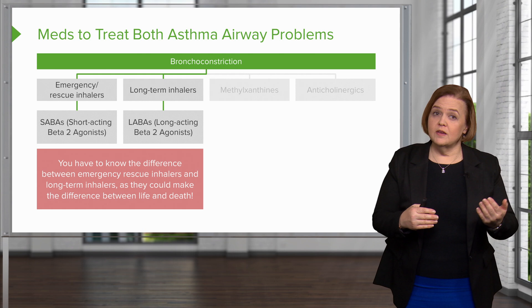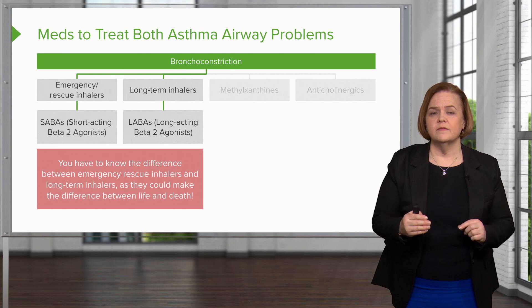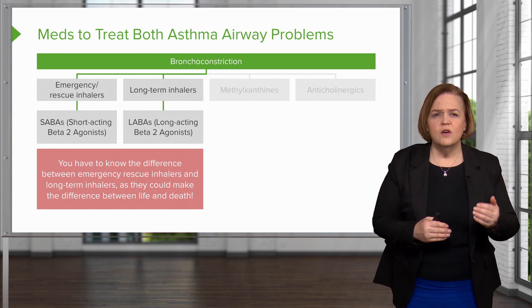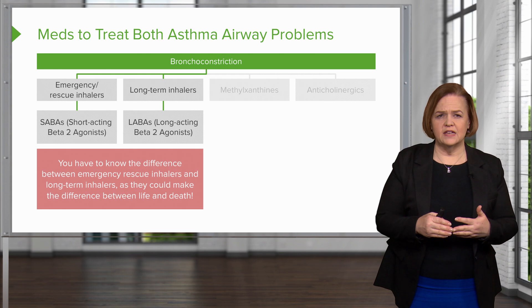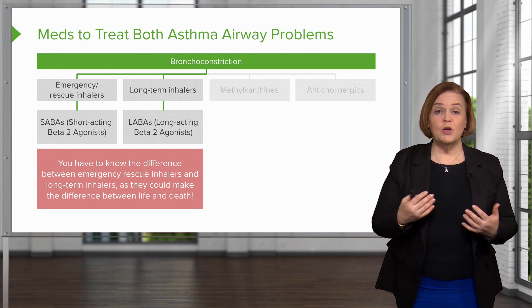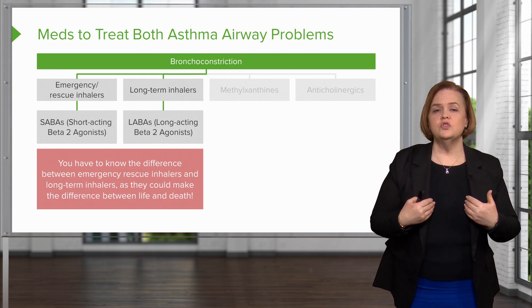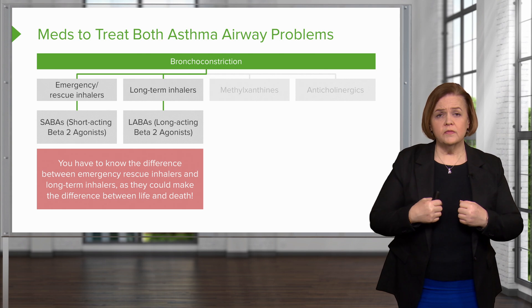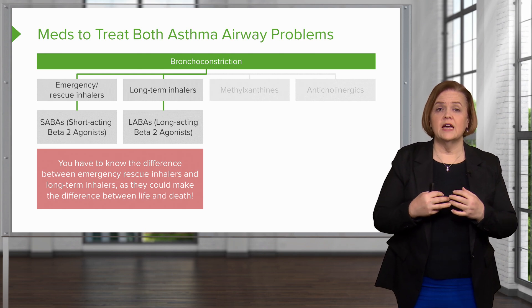The reason we've named them emergency rescue and long-term is because they're short-acting or long-acting. You see the letters S-A-B-A — underline that under emergency rescue inhalers. That's shorthand for short-acting beta-2 agonist. You have receptors all over your body: beta-1 receptors on your heart, beta-2 receptors on your lungs. When an agonist connects to a receptor, it does what that receptor is intended to do — beta-2 receptors are meant to bronchodilate.